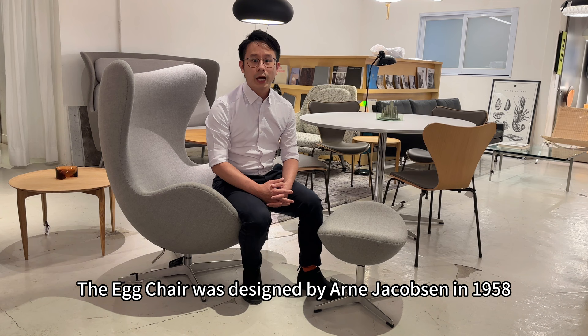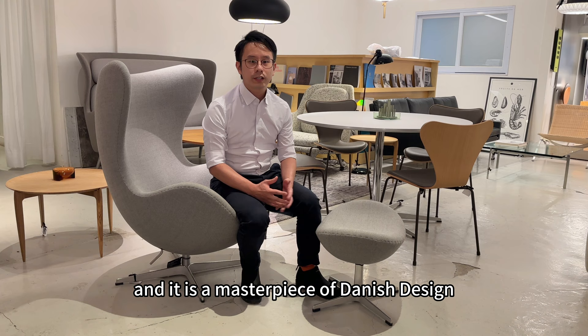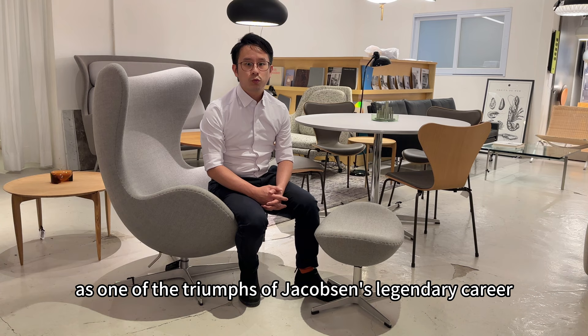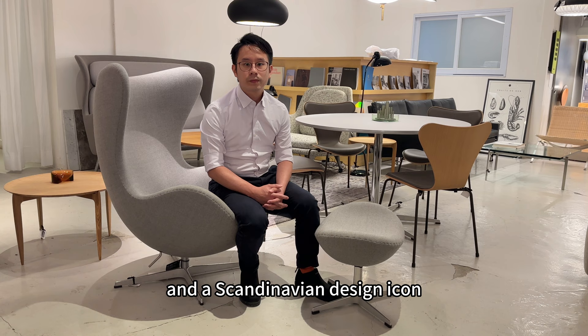The egg chair is designed by Arne Jacobsen in 1958 and it is a masterpiece of Danish design. Today, the egg chair is recognized worldwide as one of the triumphs of Jacobsen's legendary career and a Scandinavian design icon.